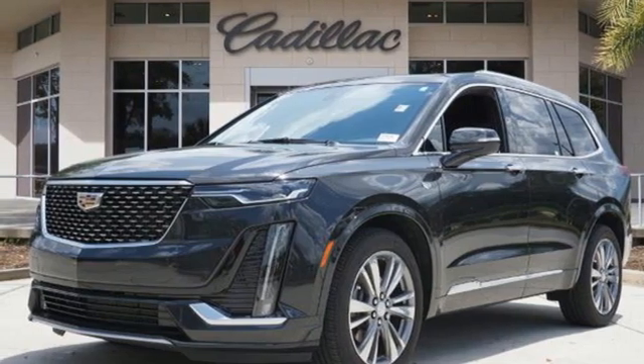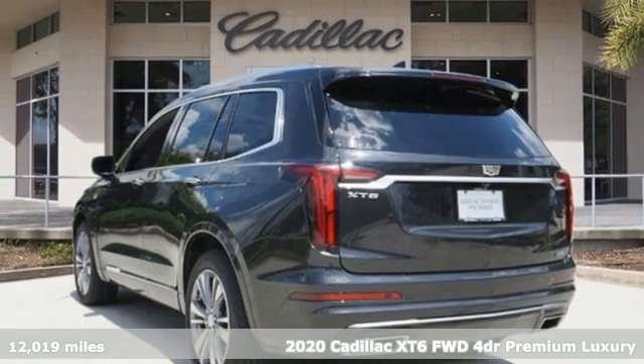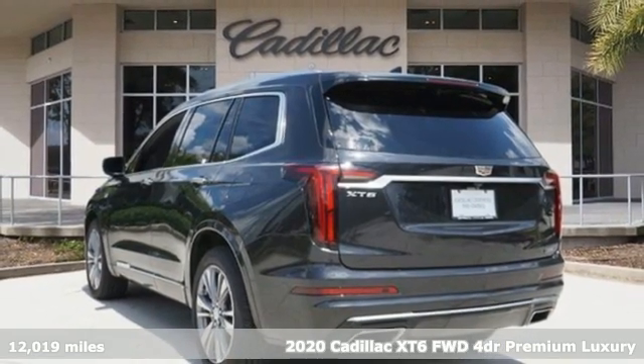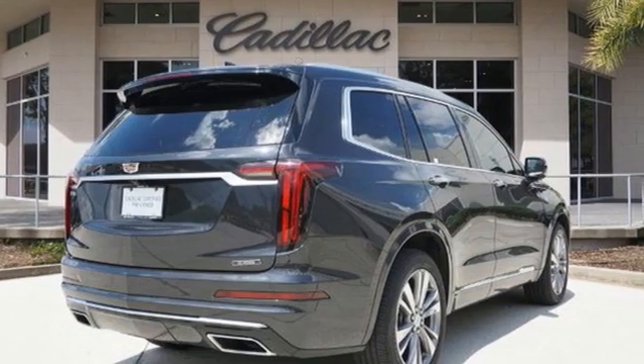It's a certified 2020 Cadillac XT6, the perfect vehicle for a luxurious escape, for a power move for your family. It comes with the features you need and, better yet, want.